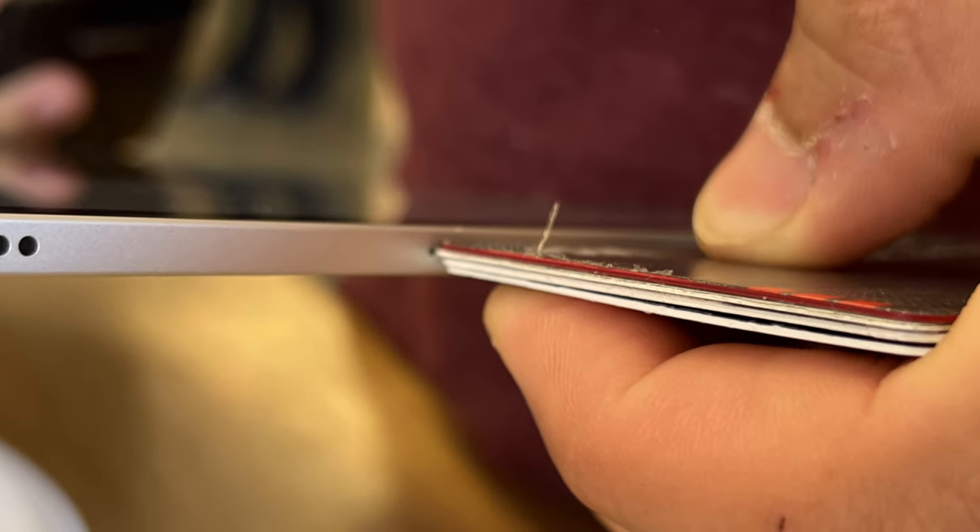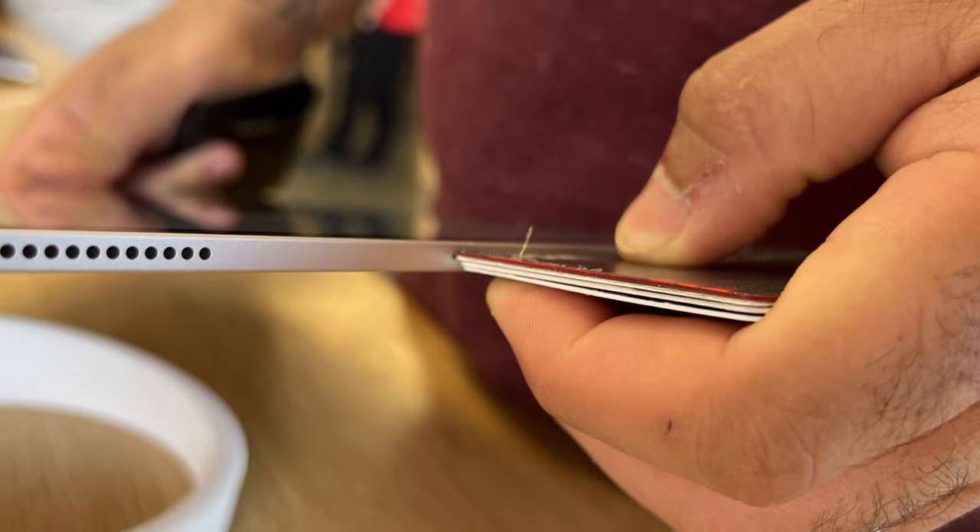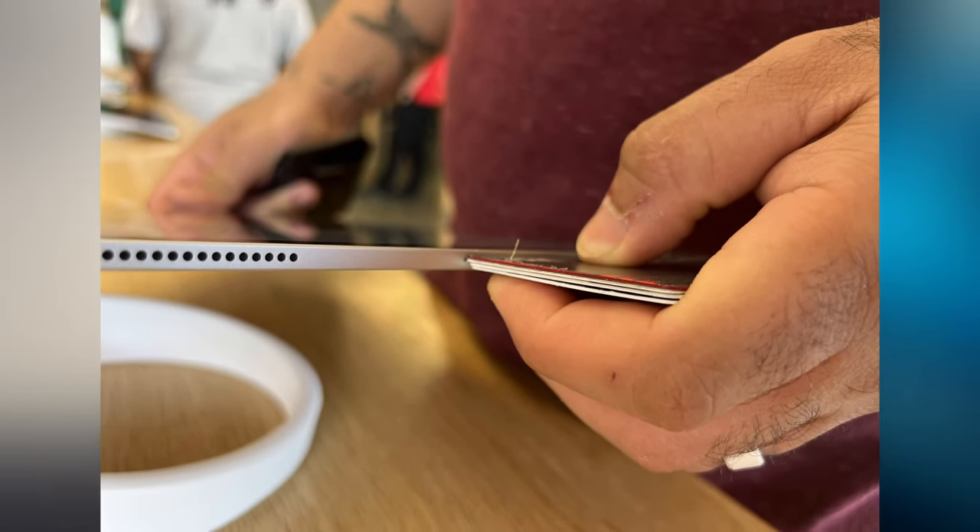Starting with how thin this new product is. Some YouTubers are saying that this is about 4 credit cards thick, and I don't know how thick their credit cards are — mine are definitely not as thick. I measured it at about 5 credit cards thick. Either way, that's still a huge feat of engineering for Apple, especially with how powerful this product is.